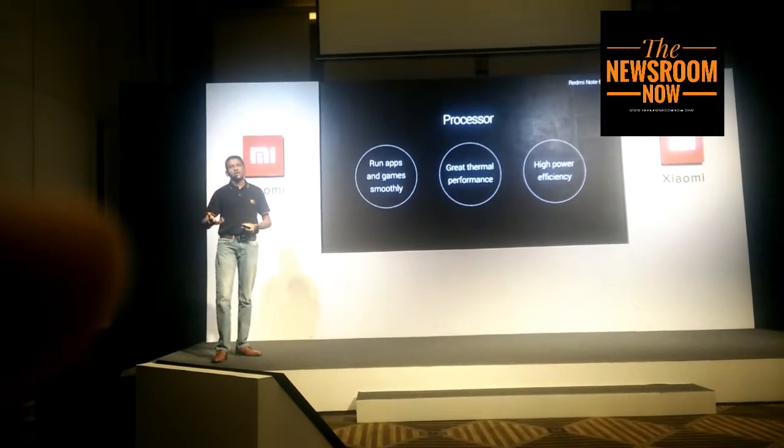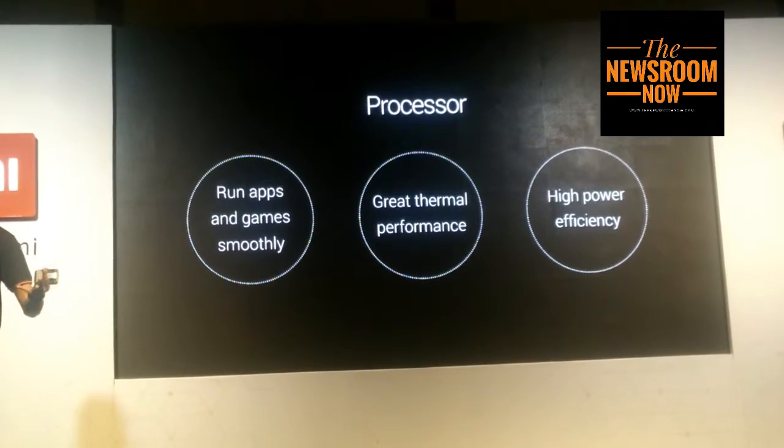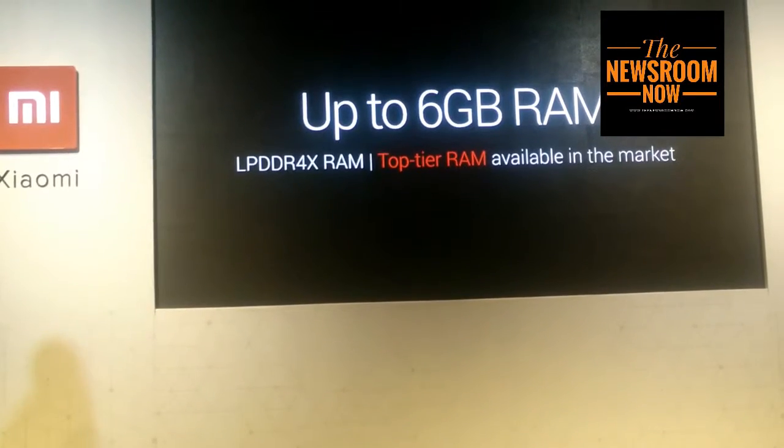Apps need to run smoothly — you shouldn't have lag or jitter; it just needs to feel natural and smooth. When you're playing a game like PUBG, we have the Qualcomm Snapdragon 636, which is an upper mid-range class processor, paired with LPDDR4X RAM.